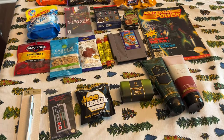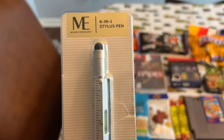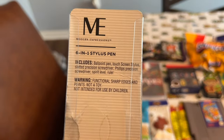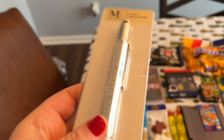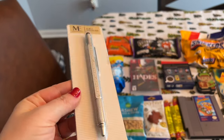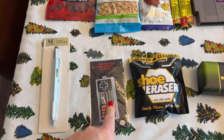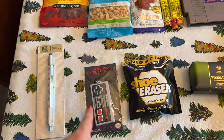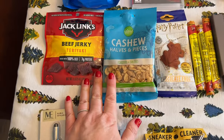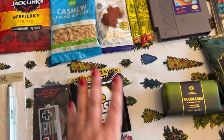Here's everything I'm putting in my husband's stocking. I got this six-in-one tool at Walgreens — the really handy part is that it comes with a little screwdriver, and when you have little kids the battery packs require tiny screwdrivers, so I actually already had to open it up and use it for one of my daughter's toys. I also got some snacks from the Dollar Tree, and this is for cleaning your sneakers — just a handy little tool.